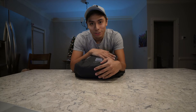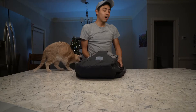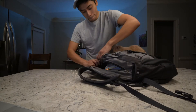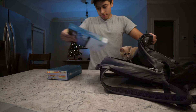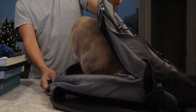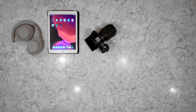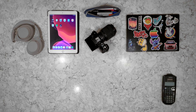Hey everyone, this video is going to be about my engineering essentials. I put everything in a bag, but I don't carry any of this on me all the time. These are things I've used and found really useful. By no means is any of this necessary or required — it's just things I've found that make things easier and a little bit more fun in school.